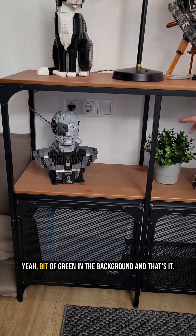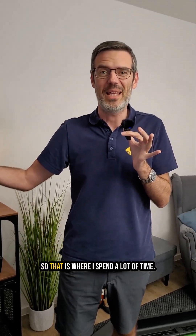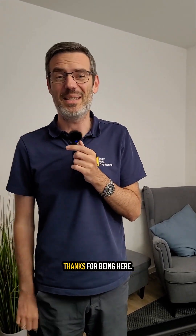A bit of green in the background, and that's it. So that is where I spend a lot of time. This is where the magic happens. Thanks for being here.